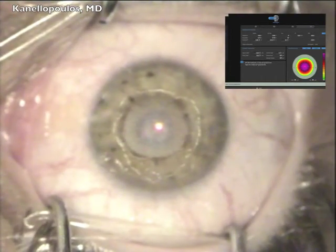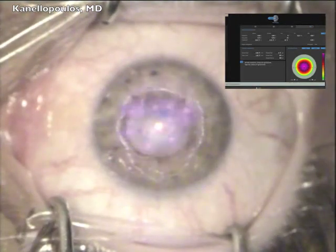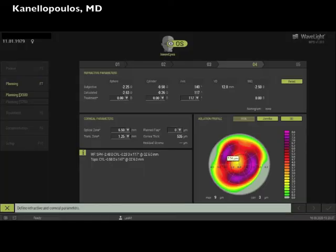Here we're seeing the ablation of the right eye and how well it fits within the predetermined space. It takes some experience to determine how much space the ablation will take. You can, however, stop and enlarge the epithelial removal area if needed.